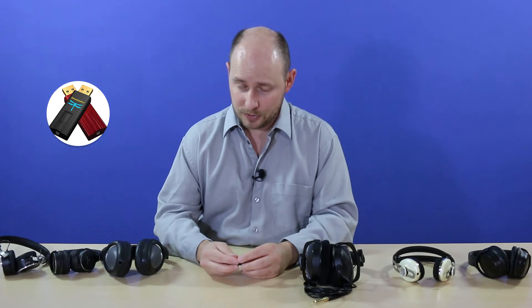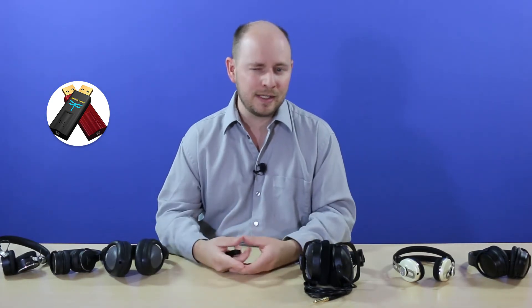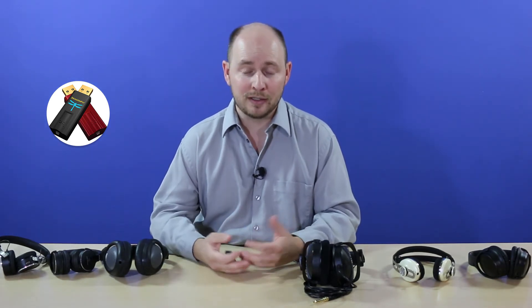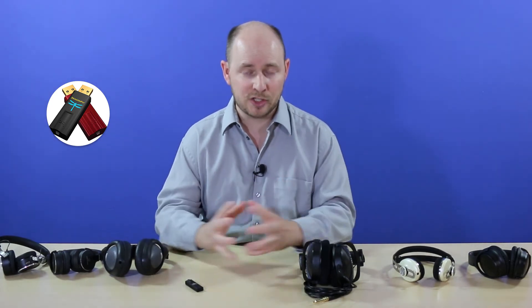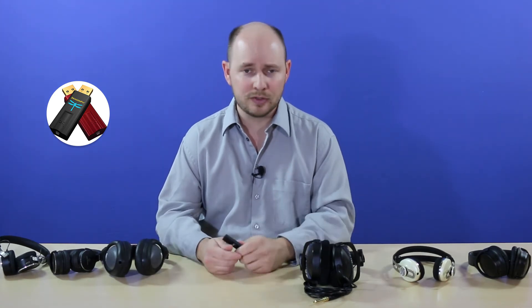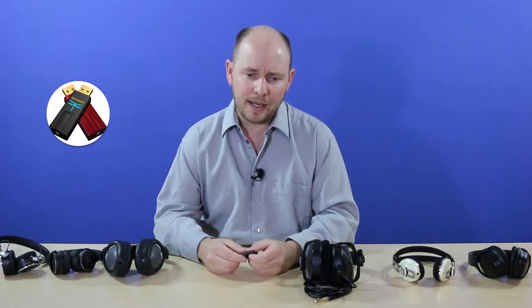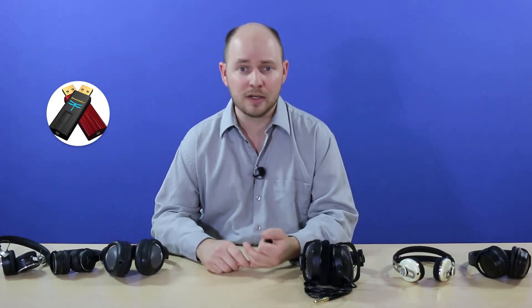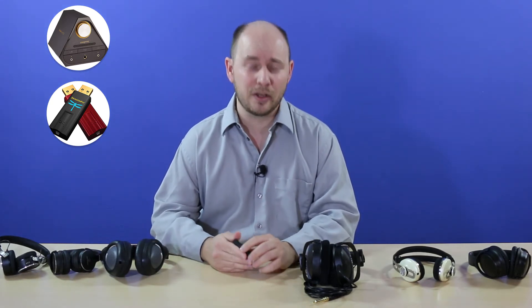DragonFly also makes a red version of their USB DAC which provides a bit more voltage — that makes a noticeable difference. If you're going above 80 ohms, you'll want something bigger: a larger external USB DAC or a tube amplifier. There are many headphone amplifiers specifically designed to drive high-impedance headphones. One example is the Creative Sound Blaster X7, an external USB DAC that can feed headphones up to 600 ohms.